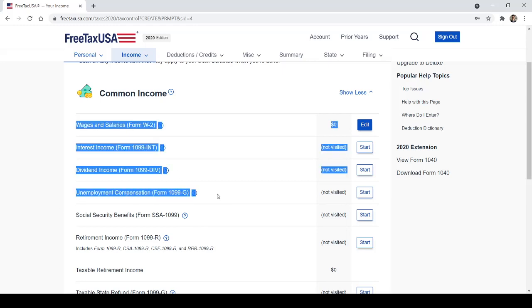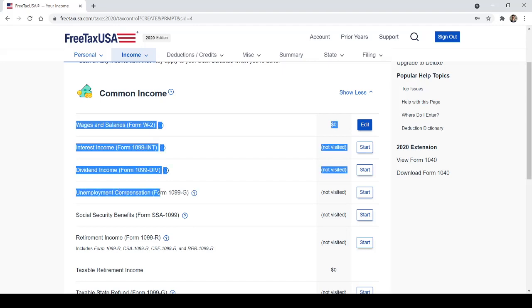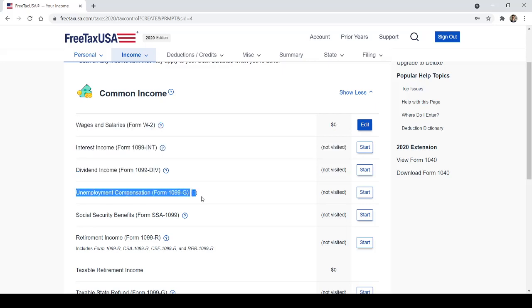Unemployment compensation — I've spoken with friends and family who received unemployment but aren't sure where their 1099-G is. It's really simple: every state has something different, just Google 'how to get my 1099-G for [your state].' If you did receive unemployment, you'll want to report it. For 2020, a certain amount of your unemployment will not be taxed — I think that's because of COVID, so look into that.